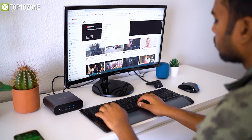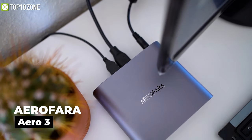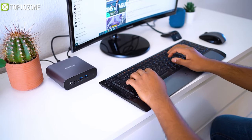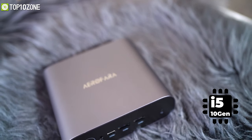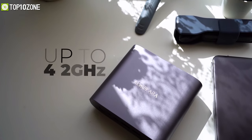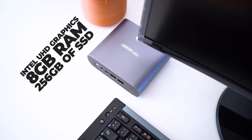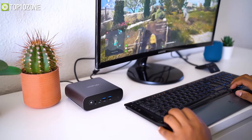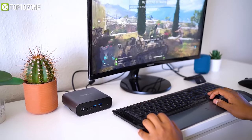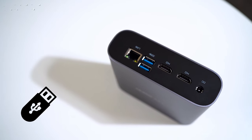Give your workstation the minimalistic look you've always wanted without sacrificing performance with the AeroFara Aero 3, a mini PC built to enhance your productivity to the next level. With a 10th gen Intel Core i5 at its heart, reaching up to 4.2 GHz, paired with Intel UHD Graphics, 8 GB RAM, and a 256 GB SSD, this mini PC packs quite a punch to get your jobs done.